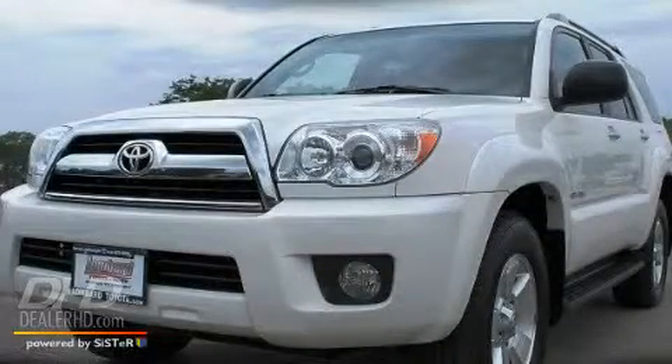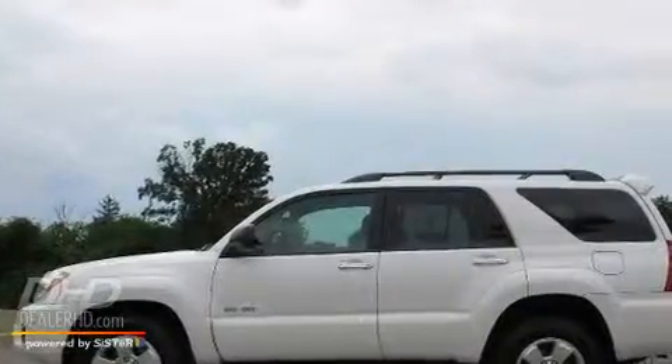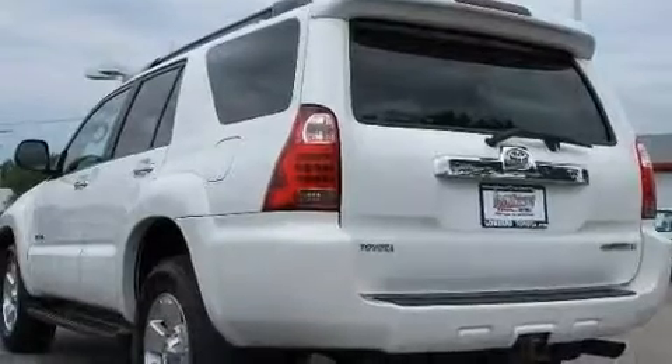This is a certified Breon 2007 Toyota 4Runner for when safety, size, and space are of importance. It features a 4.0-liter six-cylinder engine, an automatic transmission, and four-wheel drive.